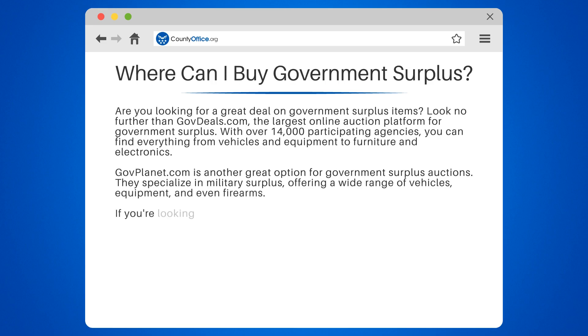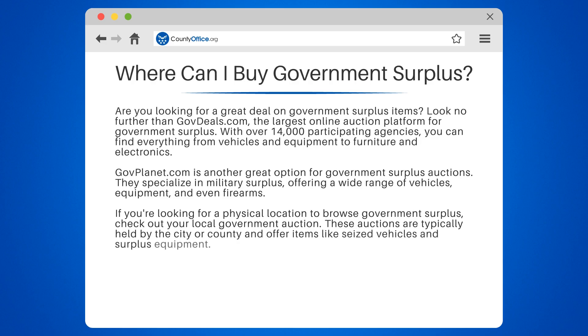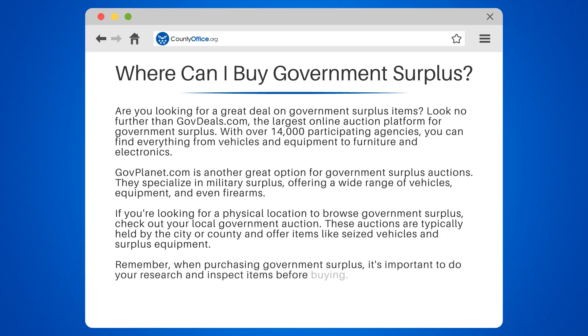If you're looking for a physical location to browse government surplus, check out your local government auction. These auctions are typically held by the city or county and offer items like seized vehicles and surplus equipment. When purchasing government surplus, it's important to do your research and inspect items before buying. With these resources, you're sure to find a great deal on government surplus items.